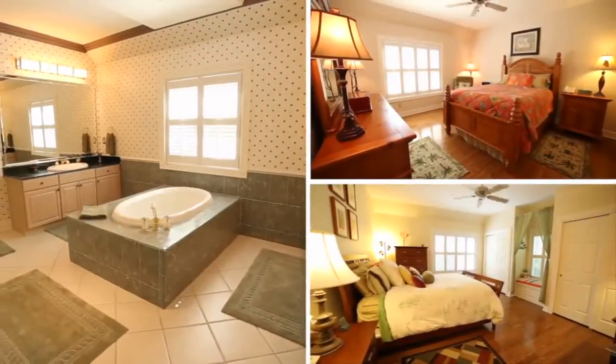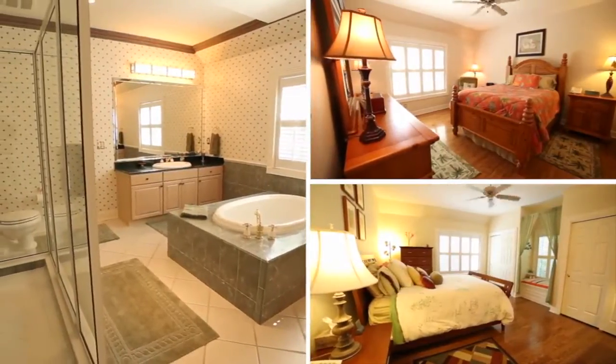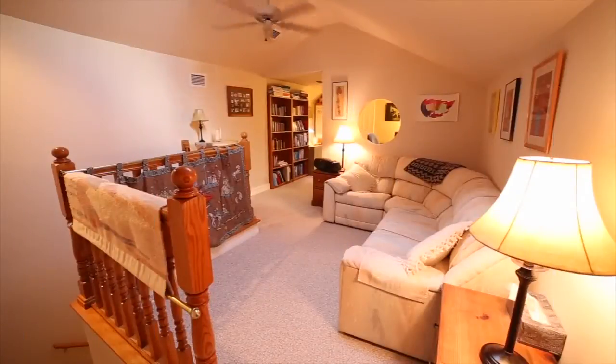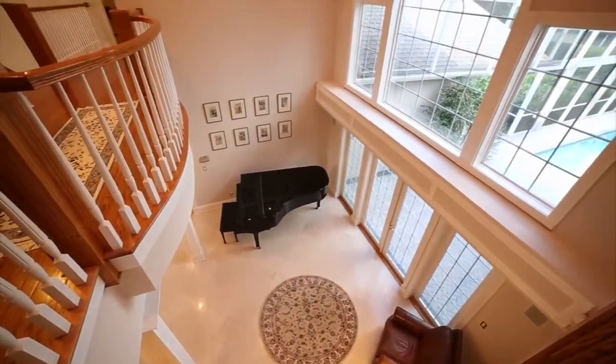Upstairs: four bedrooms, four bathrooms, one of which is a very large second master suite. A large bonus room could serve as a sixth bedroom. An open loft area overlooking the living room.